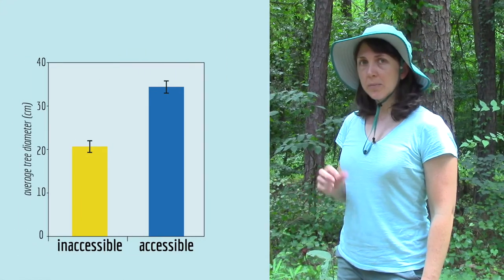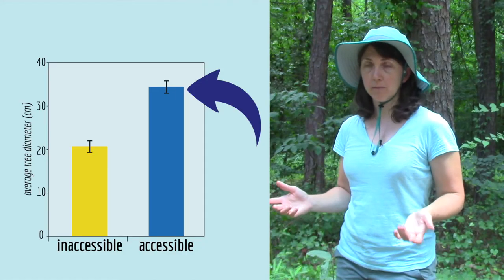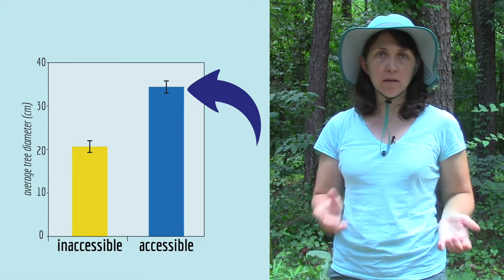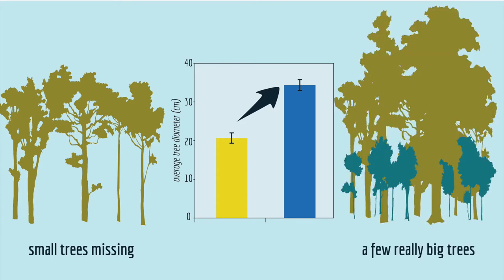Here are the results. In places where the elk could go, the average tree diameter was bigger — and that's what you'd expect for the elk hypothesis, because if the elk are eating the small trees, there are fewer small trees in the sample, so the only trees left to sample are bigger trees and the average diameter should be bigger. But the problem is when you only look at averages, you can't tell what's actually going on with the small trees, because you could get a bigger average either because there are fewer small trees or because there are a few really big trees, and both cases would bring up the average.